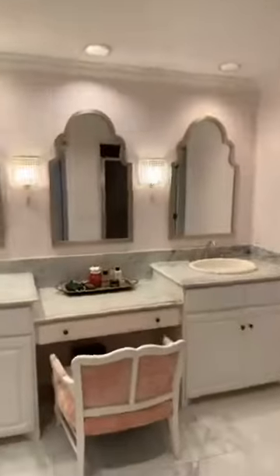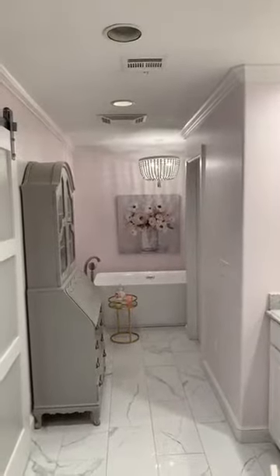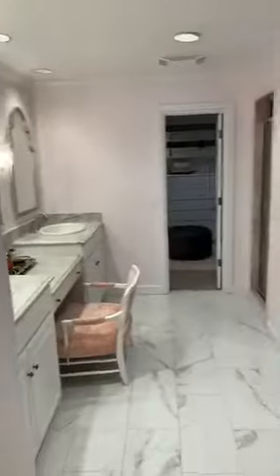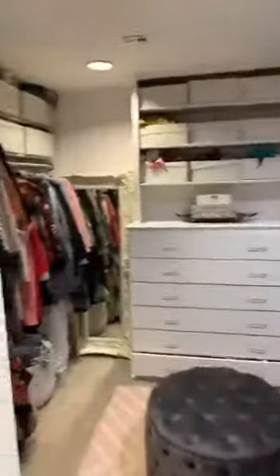This goes into the master bathroom. That door over there goes into the water closet/toilet area. There's a big bathtub, big space, barn doors, and a large closet.